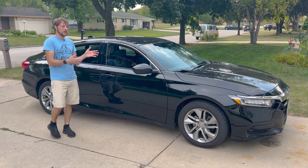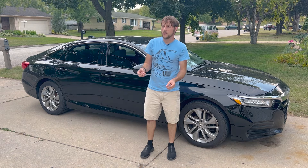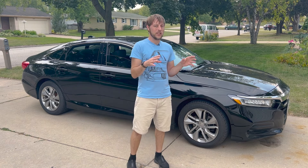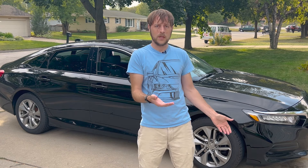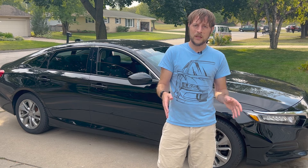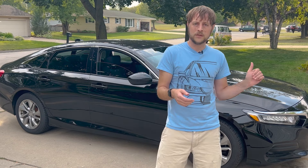If you own a 10th generation Honda Accord and you've been experiencing misfire issues or dealing with a cold start with a very rough and shaky idle, this video might be for you. I'm going to break it down into chapters so you can find what helps you best. I'll cover my experiences driving this car for over 100,000 miles and then show you exactly how I replaced the fuel injectors on this 1.5 liter turbo Honda Accord.